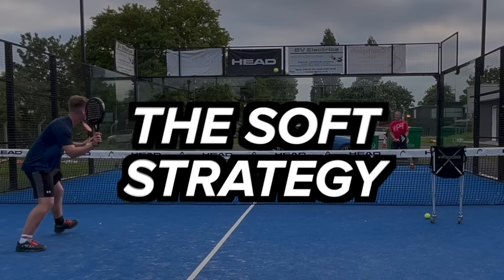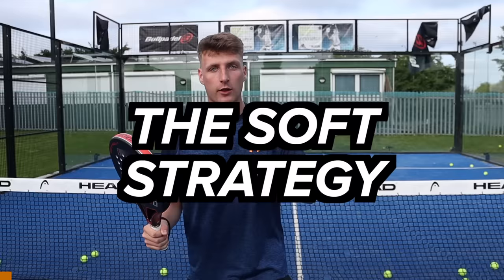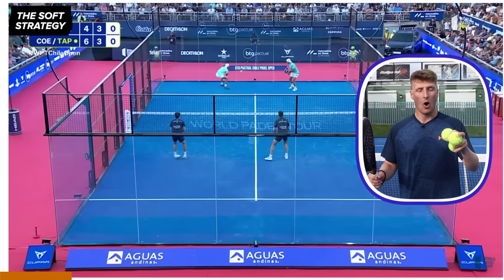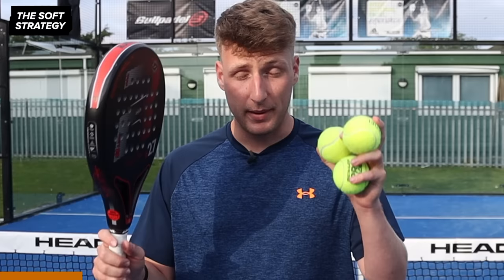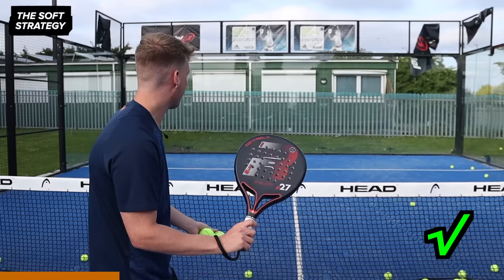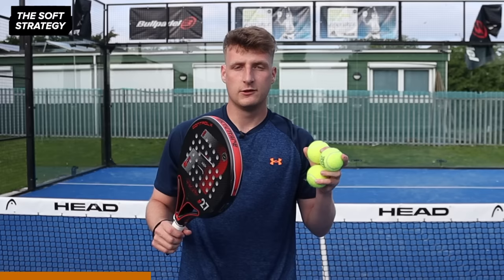Paddle strategy number five is the soft strategy. In this strategy you don't want to use it for the entire match — just on a few points here and there, or maybe just one game. In these points you're going to focus mostly on precision and accuracy. The biggest thing is playing really, really slow. On all of your volleys you're going to focus on the length and accuracy, so rather than hitting hard but short, try to go deep with good length and good spin as well. It's very common that in paddle matches as the game goes on players hit harder and harder.